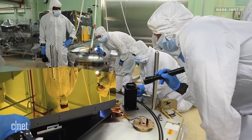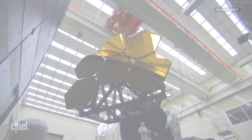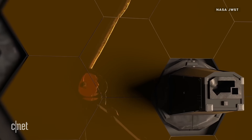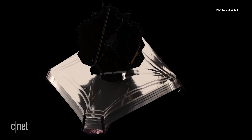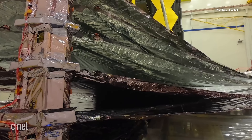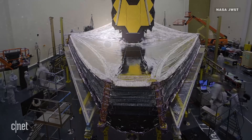The mirrors on James Webb are covered in actual gold, because gold is ideal for reflecting infrared light. There's about a golf ball's worth of gold on the whole telescope, but it's in a layer that's only 700 atoms thick. Because the telescope is capturing infrared light, it's super sensitive to heat — it's designed to operate at about 40 degrees above absolute zero. And that's where the tennis court-sized sunshield comes in. It has five layers, separated by vacuum, to protect the telescope's instruments from the sun's heat.